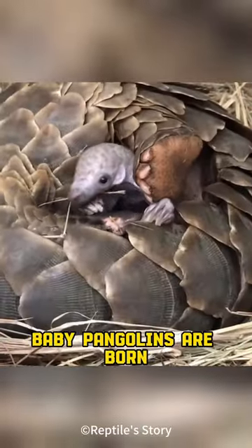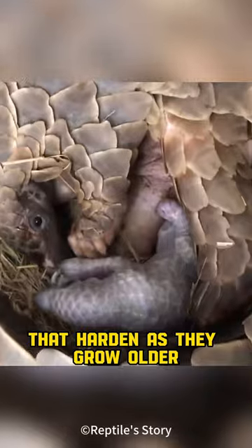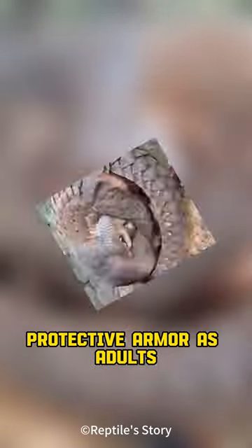Baby pangolins are born with soft scales that harden as they grow older, providing them with the same protective armor as adults.